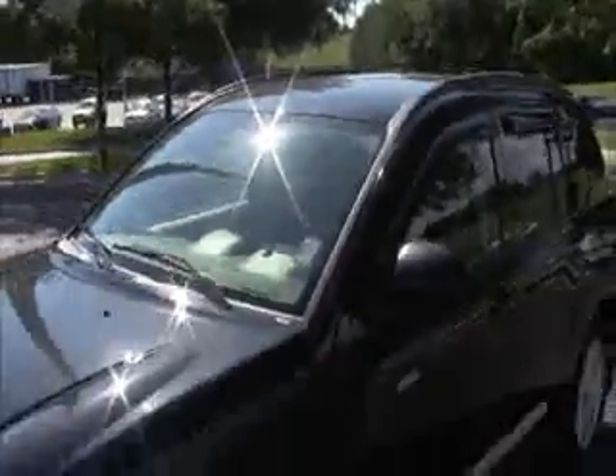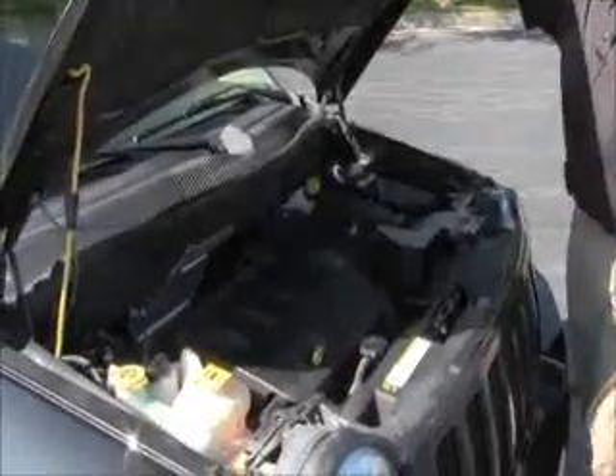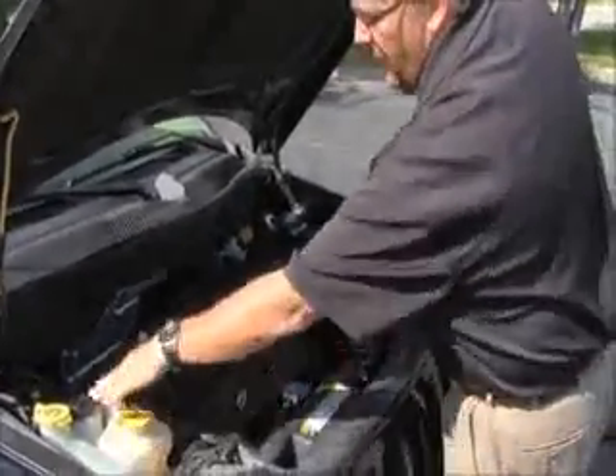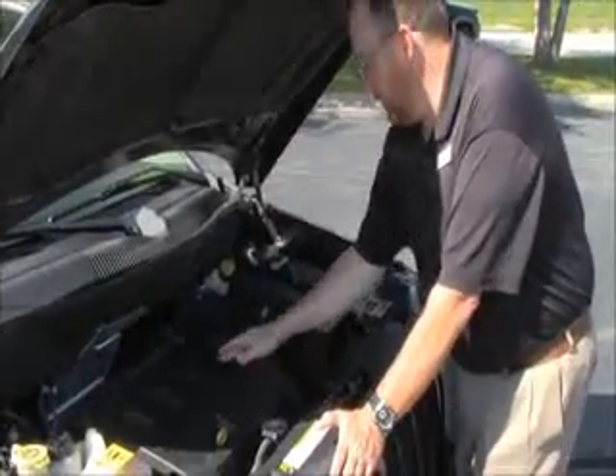Ask to see the free Carfax report and mechanical inspection sheet. Under the hood we have the 2.4 liter overhead cam VVT 4-cylinder, front wheel drive, with a clear reservoir for your windshield washer fluid, power steering, engine cooling, power brakes, and an insulated dipstick for oil check and oil fill.